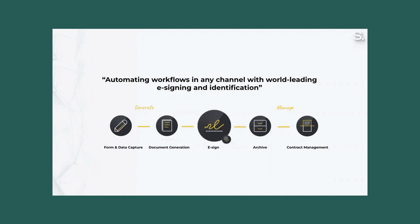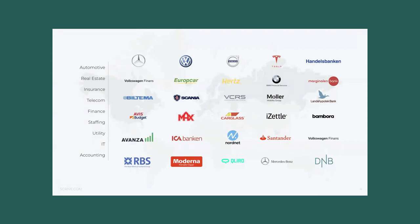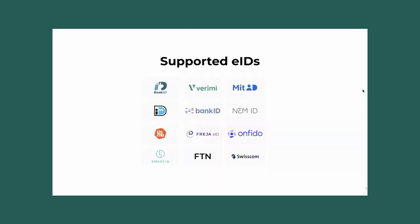Scribe is at your side from the first draft or data collection for an agreement, throughout the signing process, the archival and future contract renewal. A lot of local and global brands use Scribe as their preferred partner for e-signing and agreement management. One appreciated feature among companies with operations in several European countries is that Scribe supports most of the local electronic ID providers in the markets. An industry-leading legal evidence package is securely attached to each completed contract, and every document signed with Scribe is protected against tampering using a digital seal with blockchain technology.